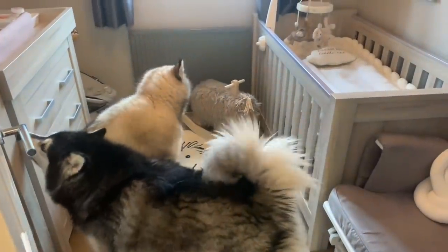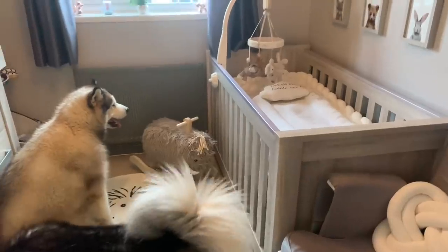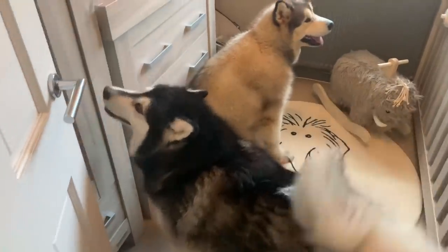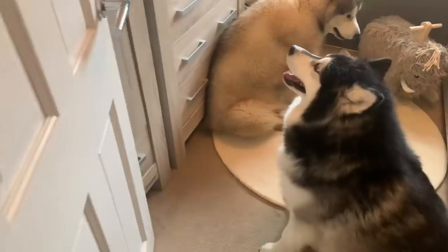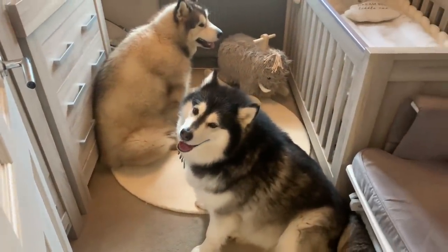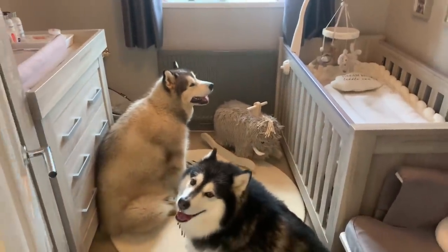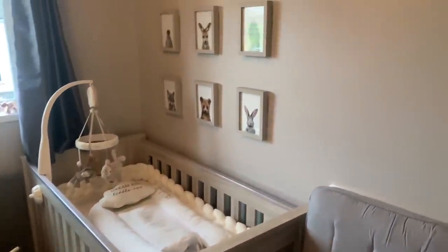Today I thought I'd film a bit of a nursery tour video with the help of my little helpers. I'm sure Milo will join us at some point. You're making it look very small in there! So yeah, this is the nursery — let me just show you around.